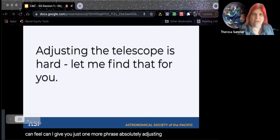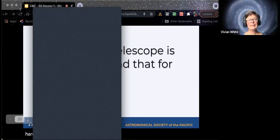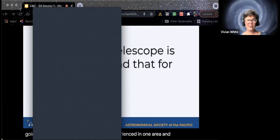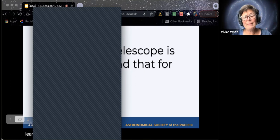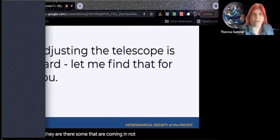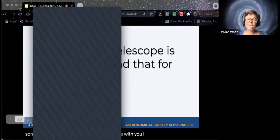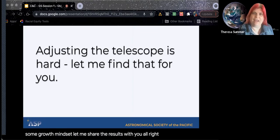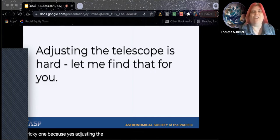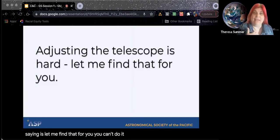One more: 'Adjusting the telescope is hard — let me find that for you.' There's some not sure, some fixed mindset, some growth mindset. This is a tricky one because yes, adjusting the telescope is hard, but what you're saying is 'let me find that for you' — meaning 'you can't do it, but I can do it for you.' Sometimes with telescopes we do want to take care of them, but if you can, you can bring an extra one and say something like, 'This might take you a little while, but I bet if you put in the time and effort, you can learn this.'